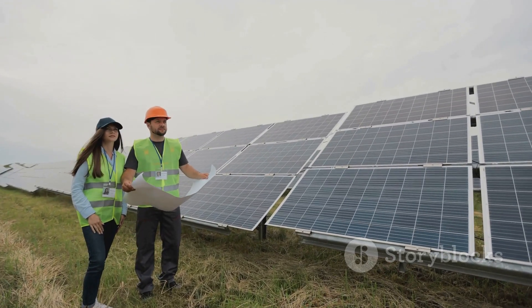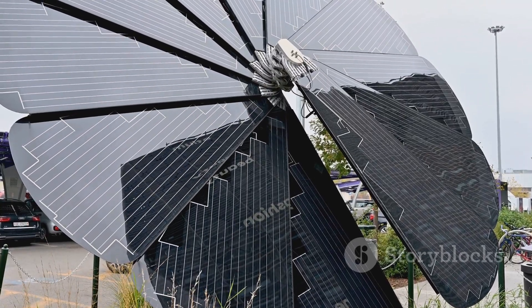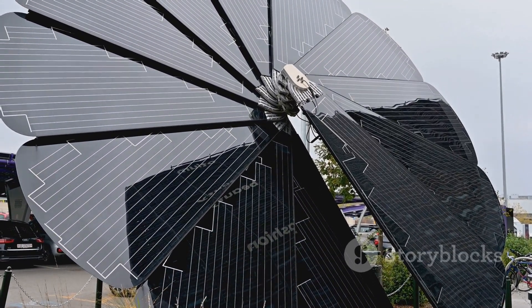So embrace the power of the sun, because the future of energy is not just renewable — it's foldable.